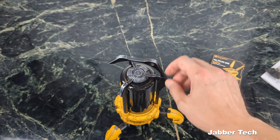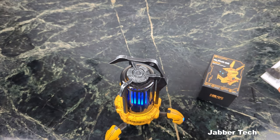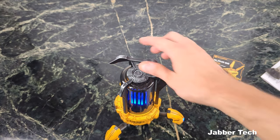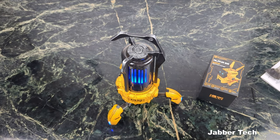The fun part begins once we turn it on. That is just so awesome — I'm definitely geeking out from behind the camera.